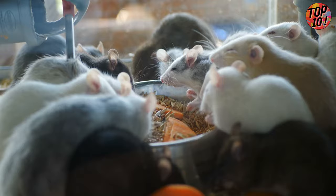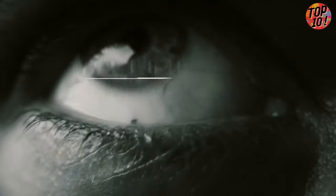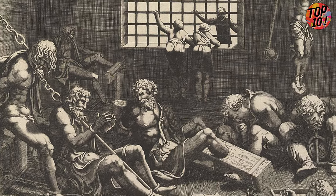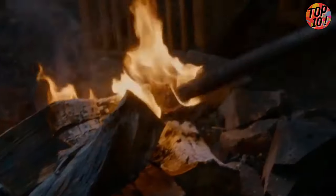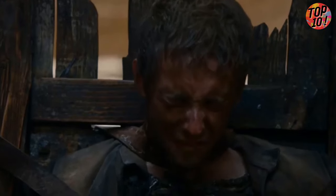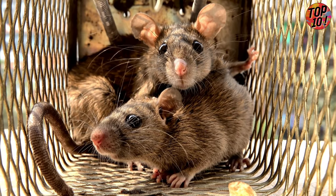These rats aren't exactly enjoying a spa day in there. Their only way out is through — and that means gnawing through the victim's flesh to escape the fiery inferno. In one documented case during the Dutch Revolt in the 16th century, a prisoner of war endured this torture. As the rats chewed through his flesh and scratched at his intestines, the torturers decided to up the ante by shoving hot coals right into his stomach, scorching his insides.